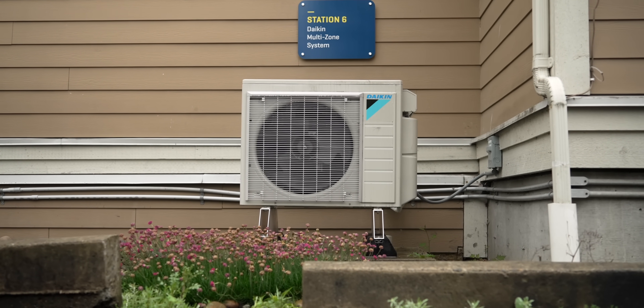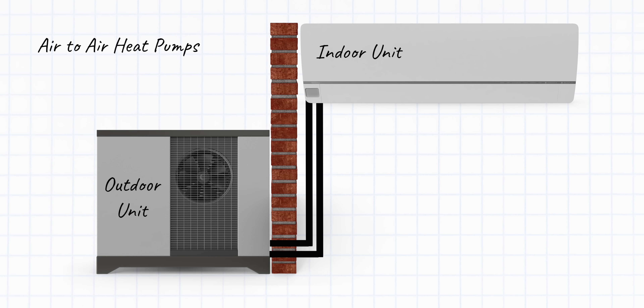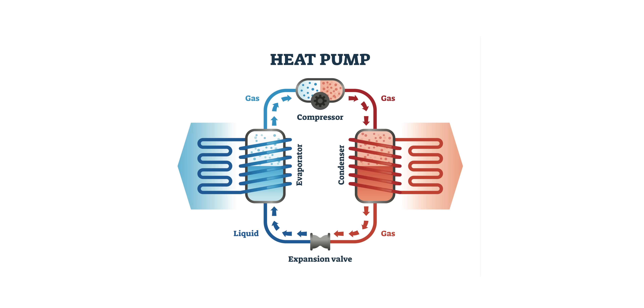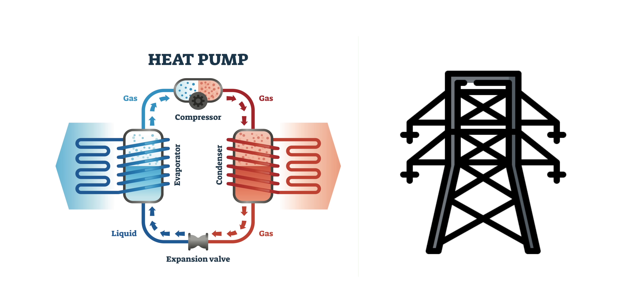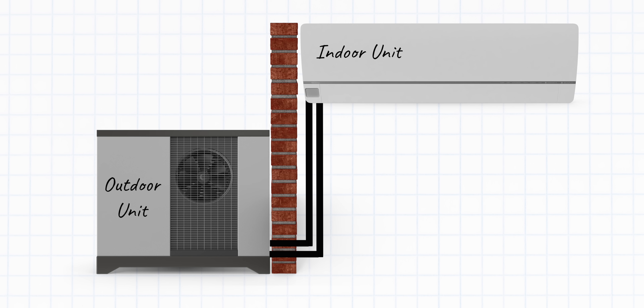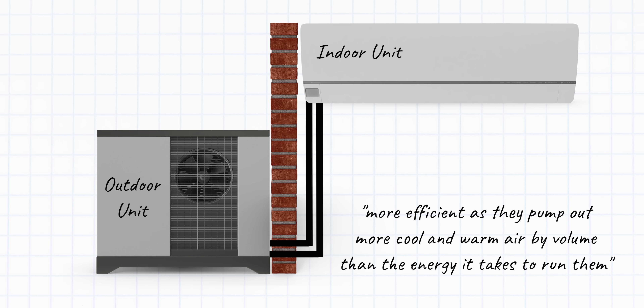What is an air-to-air heat pump? Air-to-air heat pumps extract heat from the air outside and transfer it into your home through a ventilation fan system. The air increases in temperature thanks to a compressor and refrigerant, and is powered efficiently by electricity. The heating process can also be reversed for cooling purposes — working in much the same way as a refrigerator, the heat pump extracts heat from inside your home and releases it outside. Air-to-air heat pumps are similar to air conditioning but are usually more efficient, pumping out more cool and warm air by volume than the energy it takes to run them.